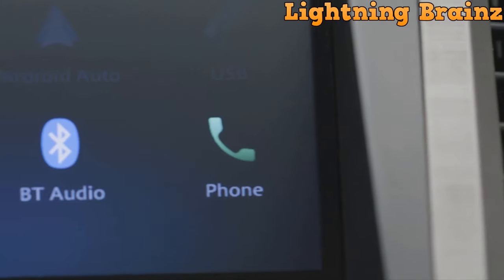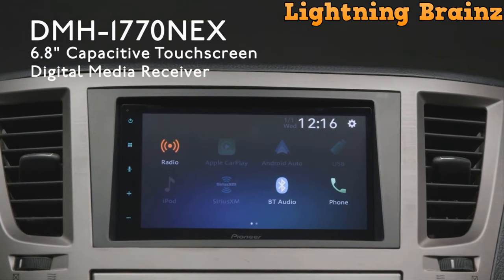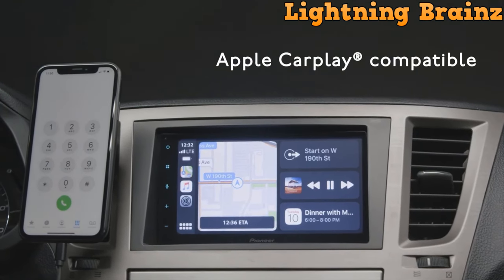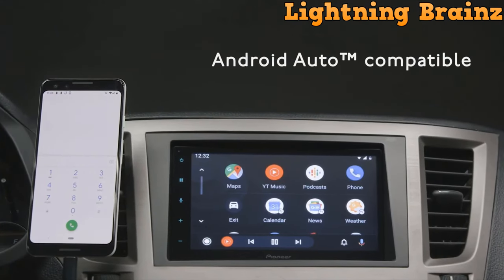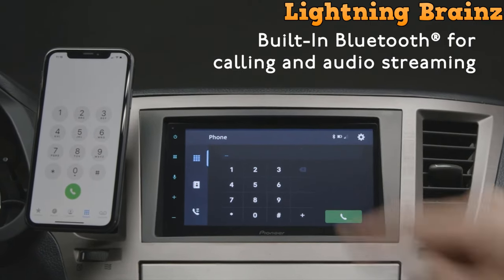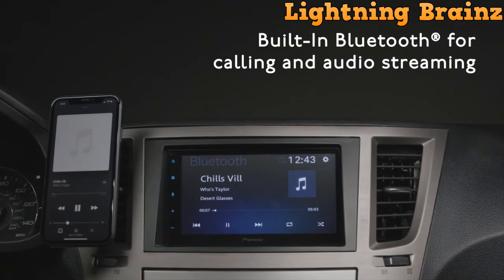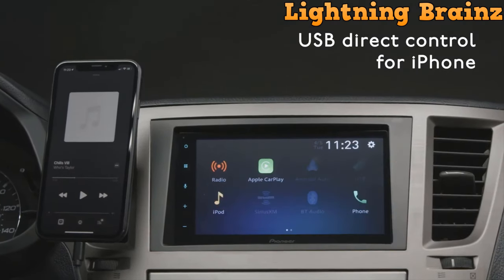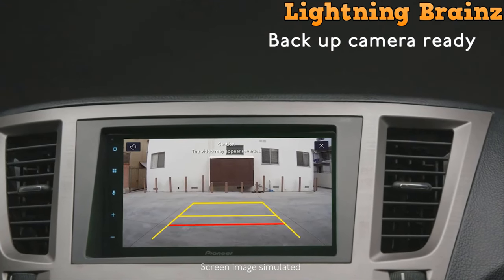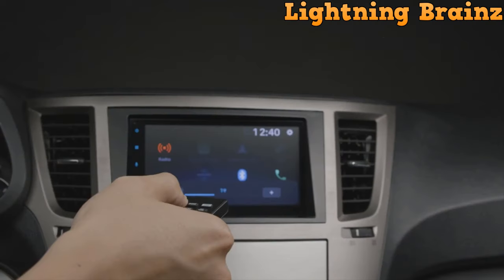Number 1: Pioneer DMH-1770 NEX. The Pioneer DMH-1770 NEX Double DIN Car Stereo Receiver is a versatile and advanced multimedia system designed to elevate your in-car entertainment experience. With its 6.8-inch capacitive touchscreen, it offers seamless control and accessibility, compatible with Android Auto, Apple CarPlay, and Sirius XM Ready for enhanced connectivity and entertainment options. Equipped with Bluetooth technology, it enables hands-free calling and audio streaming, ensuring a safer and more convenient driving experience. The receiver also features a 13-band graphic equalizer and built-in amplifiers for customizable sound quality. Additionally, its backup camera input enhances safety by providing a clear view when reversing. With intuitive controls, advanced features, and expansive compatibility, the Pioneer DMH-1770 NEX redefines in-car entertainment, delivering convenience, safety, and immersive audio-visual experiences on the road.